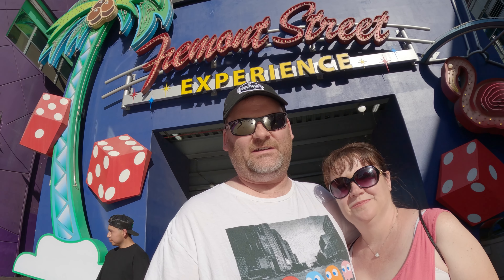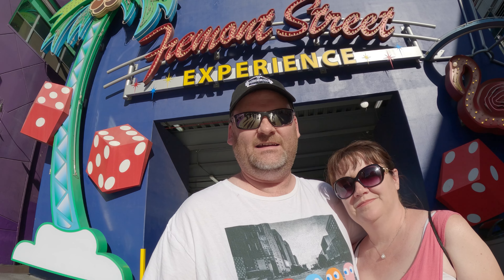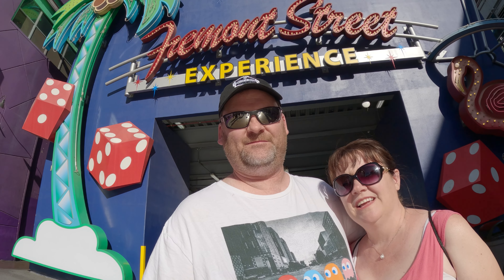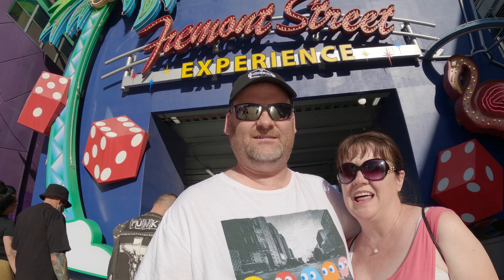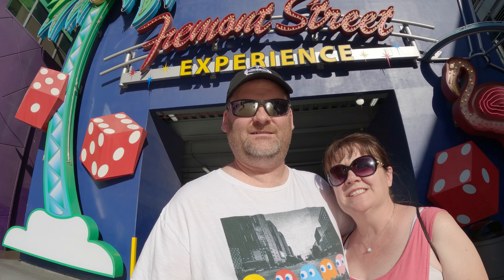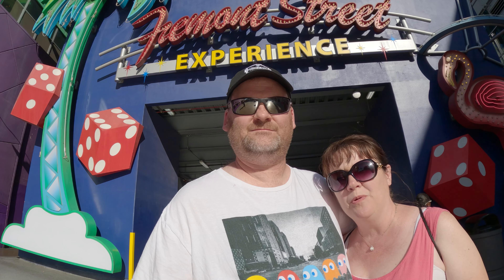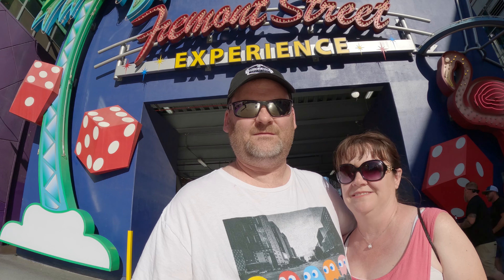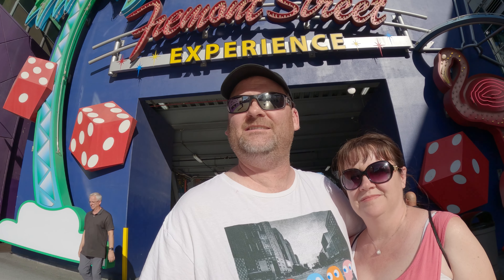We are down at the Fremont Street Experience today. We're going to check out the vibes and see what they have to offer. This is absolutely free to experience — it's a canopy of light. This reminds me of what probably 80s or early 90s Vegas would have been like, and there's a small portion of it left on Fremont. It's very different than the main strip, so if you get a chance, come check it out — different vibes, different types of people.